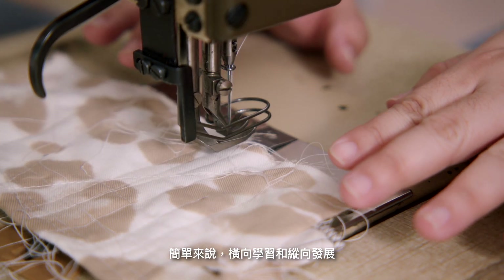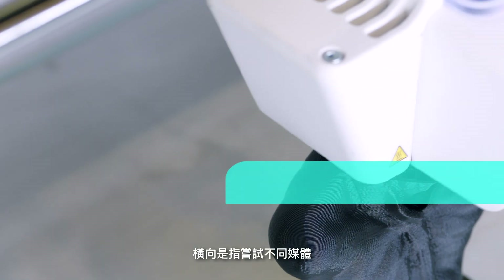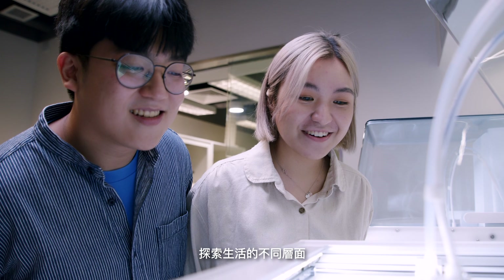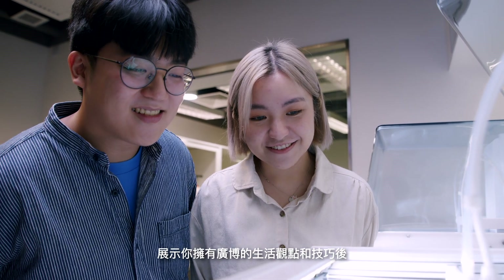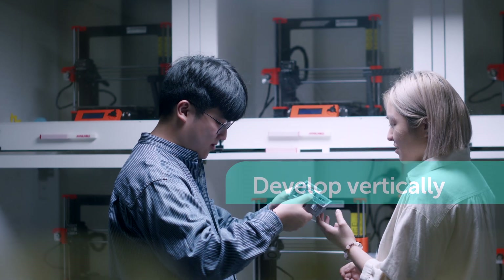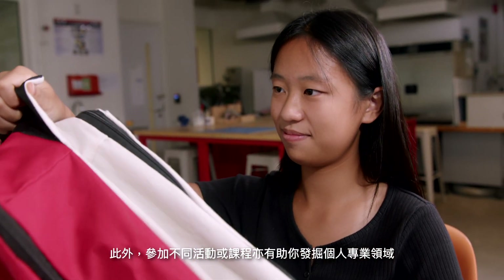In short, learn horizontally and develop vertically would be my biggest tips for preparing a portfolio. Horizontal means that you need to try different media, methods, and explore different aspects of life. After showing you have a broad field of life and skills, it is crucial to develop your specialties vertically — like mine is sewing and textile work — and joining different programs can help you to find it.